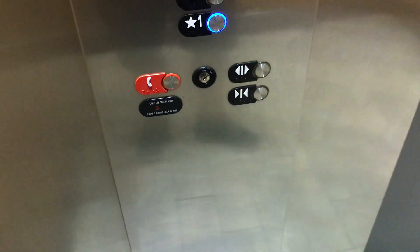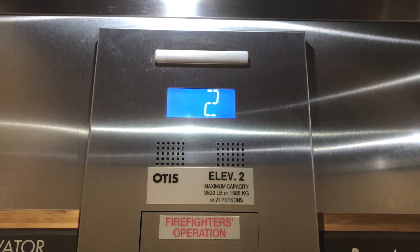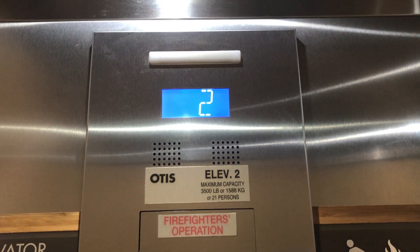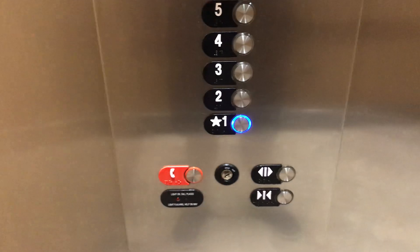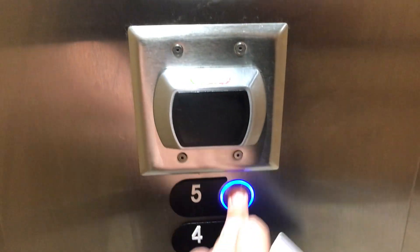Got that one right here. Hold that blue LED indicator. One... one... five.